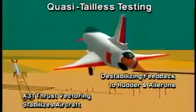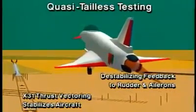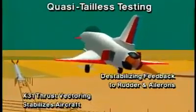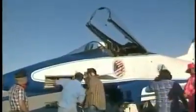The X-31 International Test Team demonstrated supersonic quasi-tailless capabilities in March 1994. Quasi-tailless is a state of simulated reduced tail or tailless flight through destabilizing feedback to the ship's rudder and ailerons. At this point, the X-31's thrust vectoring system provides closed-loop stability and control. Tailless flight would decrease aircraft weight and drag, increasing their range, leading to smaller and more affordable strike fighter aircraft. The X-31 project at NASA Dryden was chosen because the aircraft can provide immediate test results.